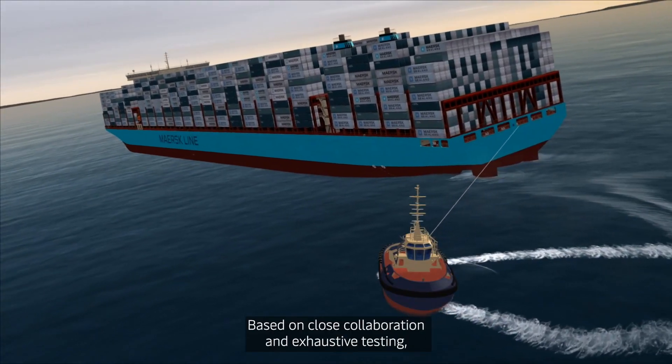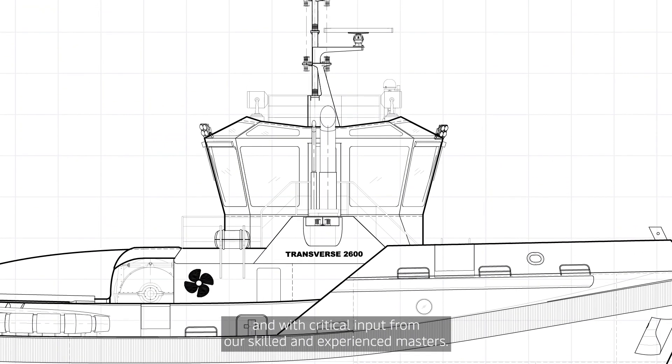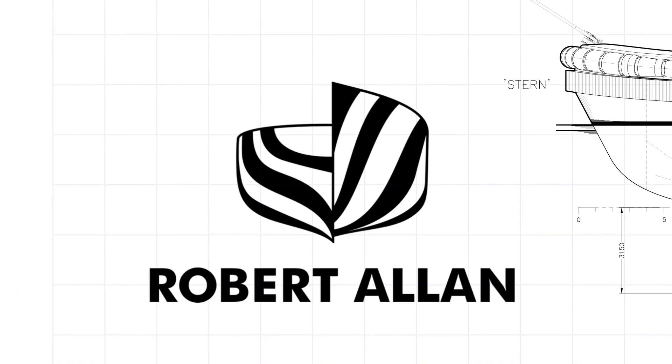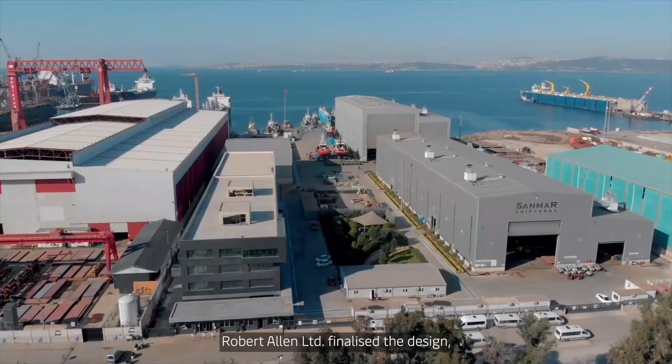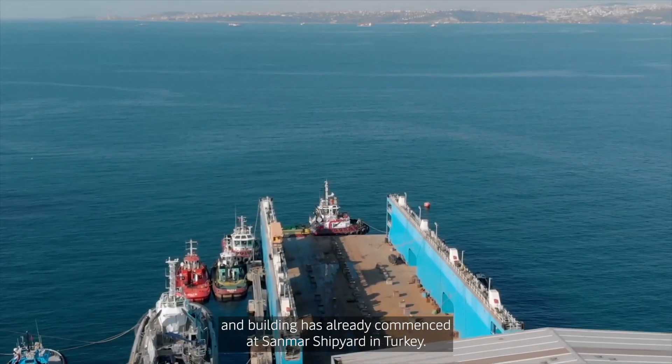Based on close collaboration and exhaustive testing, and with critical input from our skilled and experienced masters, Robert Allen Limited finalized the design, and building has already commenced at Sanmar shipyards in Turkey.